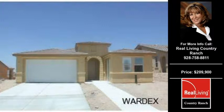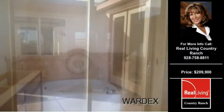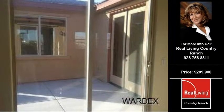Welcome to another property listing from the premier agents of Real Living Country Wrench. This three-bedroom and three full and one-half bath home was built in 2012. This home is approximately 1,872 square feet.